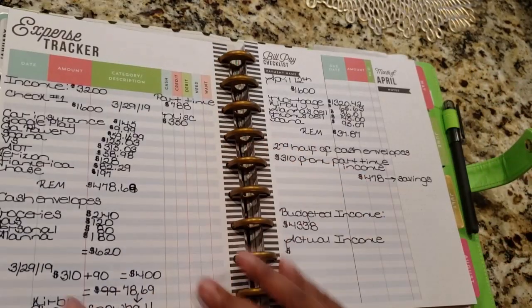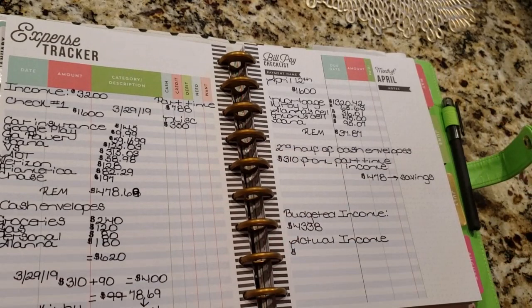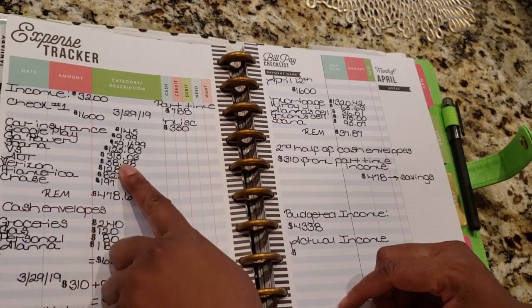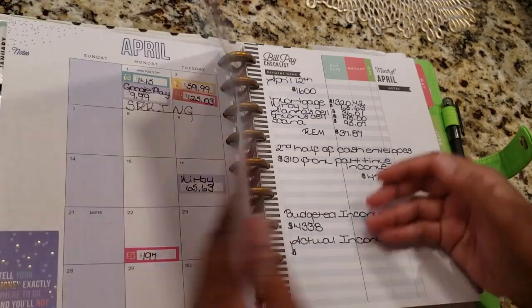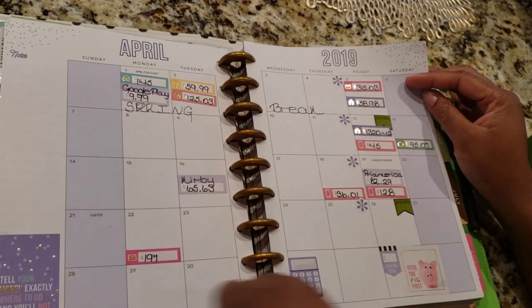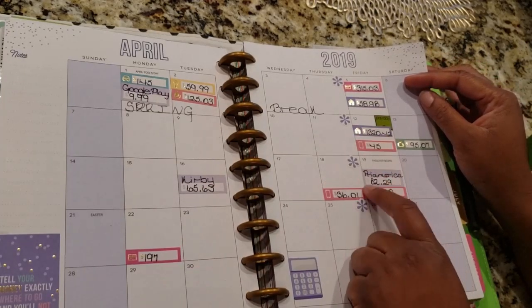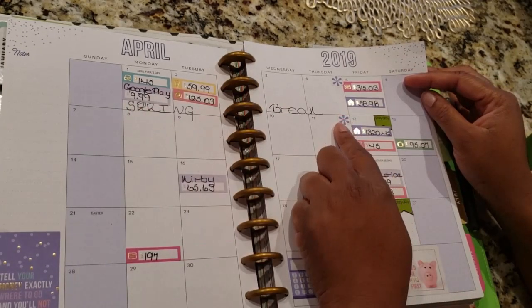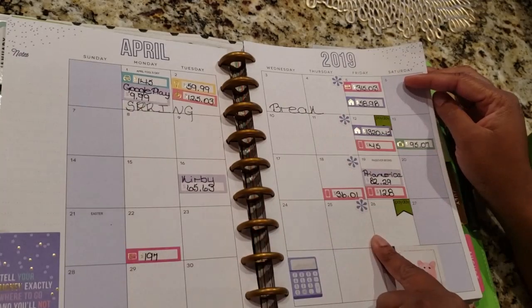So we're going to pay car insurance, Google Play, Georgia Power, scanner, Victoria's Secret, ADT, Verizon, Primerica, and Chase. I'm going to pay these larger bills at the beginning of the month because when I get paid on the 12th it's probably not going to be enough to cover all the rest, so I'm going to take the money from here since I'll have some leftover to pay the larger bills towards the end of the month.